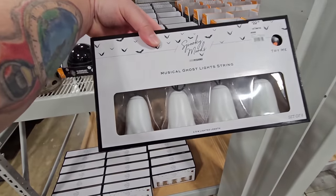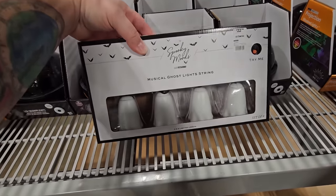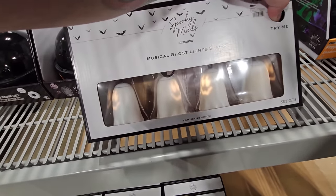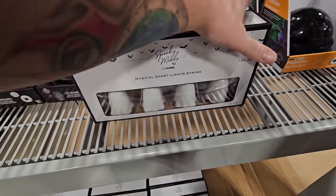Down here, look at this — the Spooky Moods Musical Ghost Lights String. There are no faces on those ghosts right now, but I bet when you push this button they appear. Yes, look at that! There's a copyright song playing. Right back here in these aisles is where I saw some other Halloween stuff, but we're going to go down here quick and just see if there's anything random sitting out, because sometimes there are.